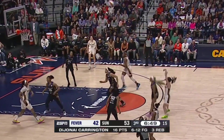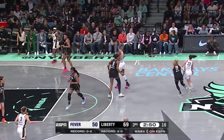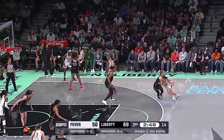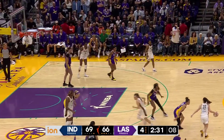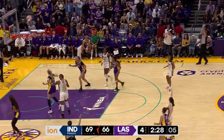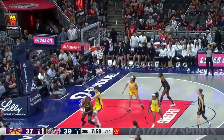Here's Clark off a screen, gets a look and hits! Clark trying to take her defender, pulls up and hits. The spark spins. Six on the shot clock. Clark — a deep three!